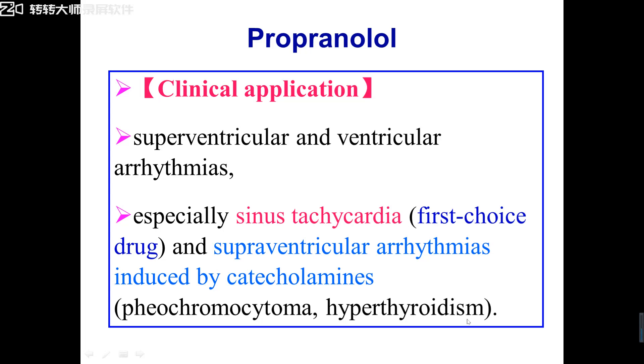We also use beta-receptor blockers to treat hyperthyroidism with arrhythmias. Why? Because in hyperthyroidism patients, the major symptoms are tachycardia and hypertension. So we can use beta-receptor blockers to inhibit sympathetic nervous activity. We also use beta-receptor blockers to treat hyperthyroidism. So now you should know: hyperthyroidism with arrhythmias — the best drug should be a beta-receptor blocker.